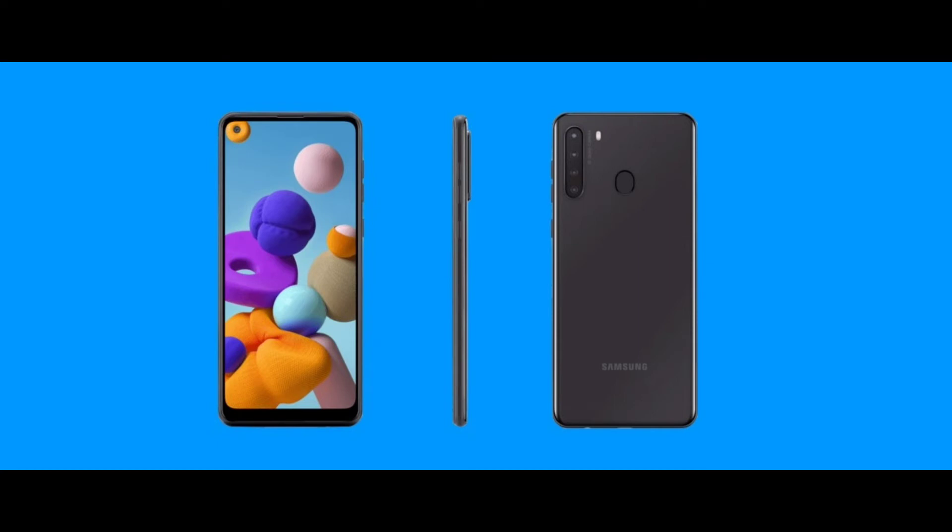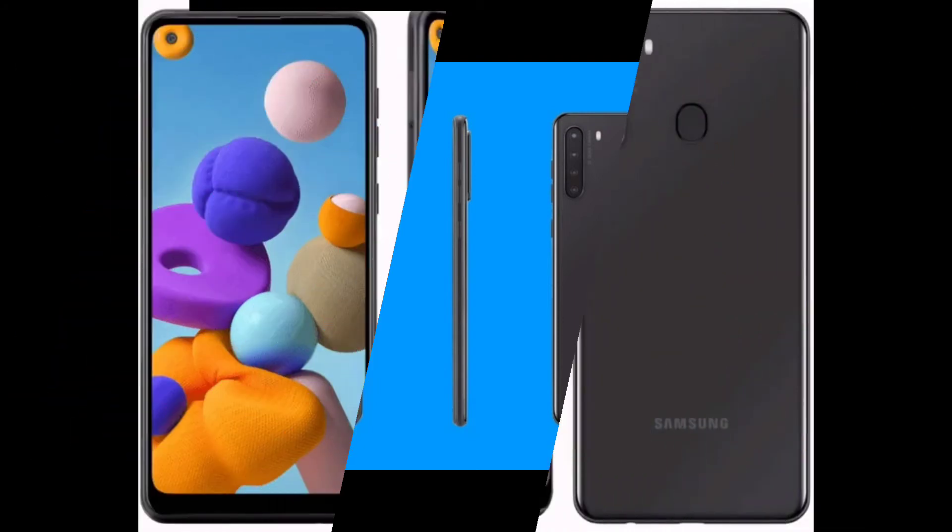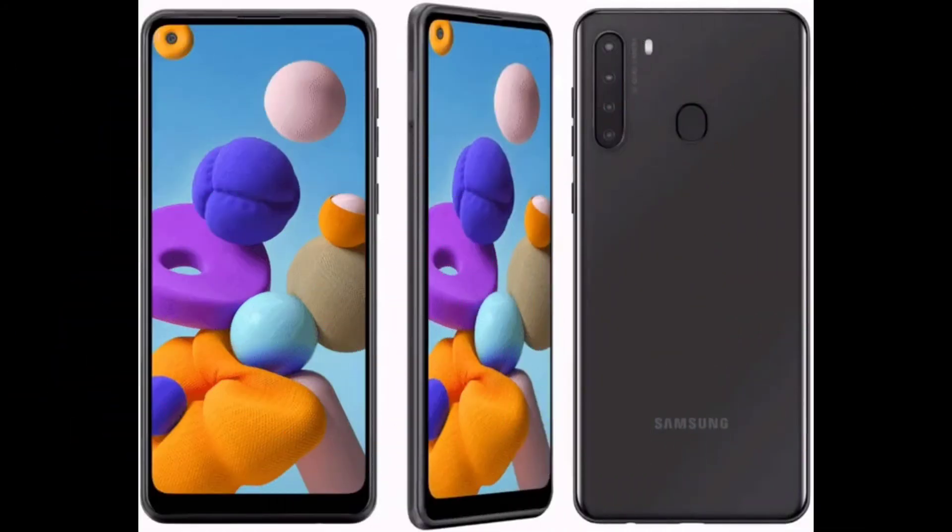Colors available are black, blue, red, and white. As you can see in the images, color variants are available. In Nepal, it is available globally in black and blue. Screen resolution is 720 by 1520 pixels — a bezel-less display with a punch-hole, and 257 PPI. Display type is Super AMOLED.